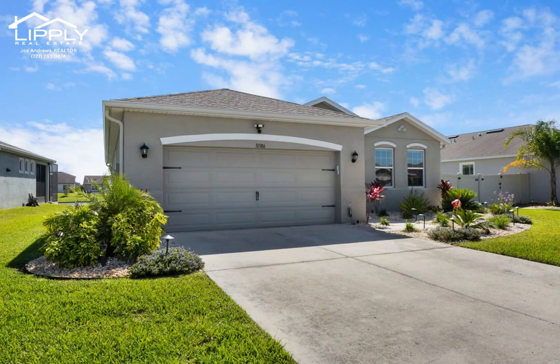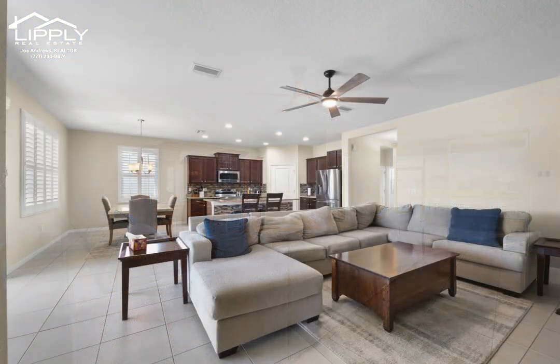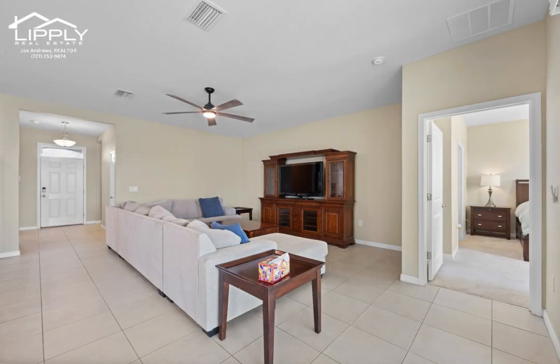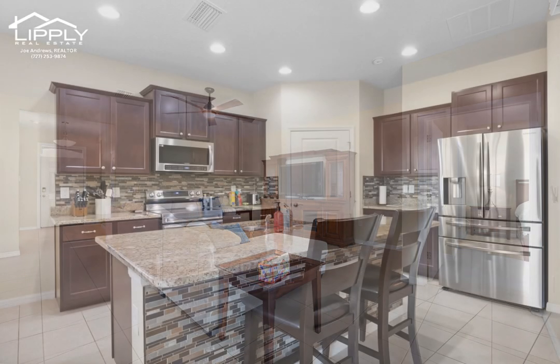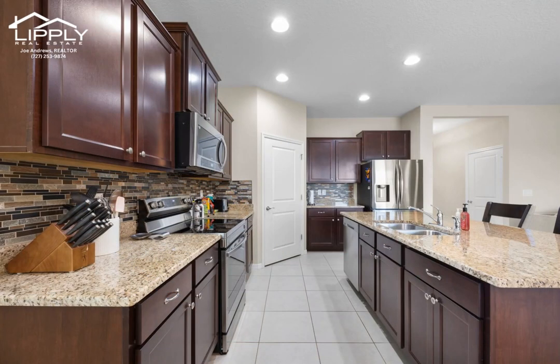Paradise living at its finest. This is an amazing, meticulously kept up home with several upgrades and features. This home has a great open floor plan with split bedrooms. It includes brand new high-end appliances, motorized shades in every room, and an insane water view from your back porch.